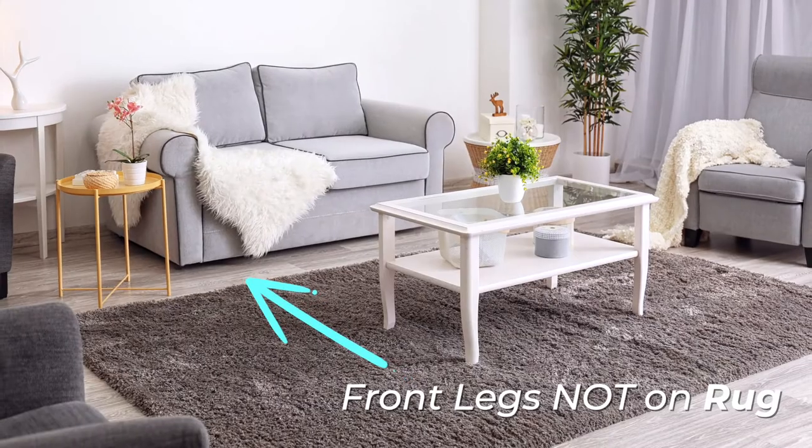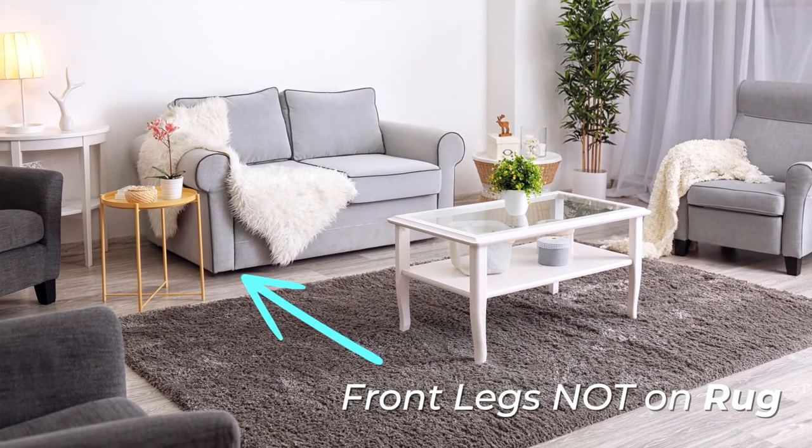An easy rule of thumb is to measure out the seating area up to the front legs of all your chairs and sofas, then size up from there if you're choosing a standard size rug. It is better to go too big rather than too small. If the rug extends past your furniture toward the walls, leave about 10 to 12 inches between the end of your rug and the wall.